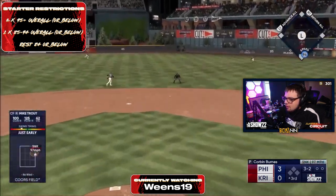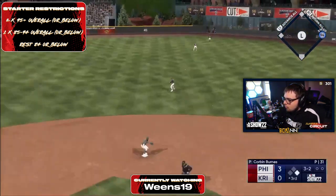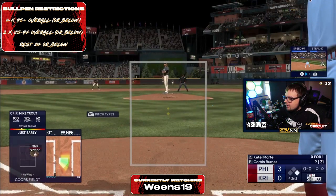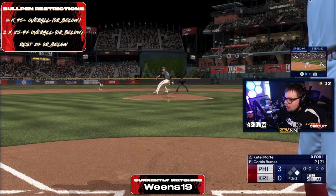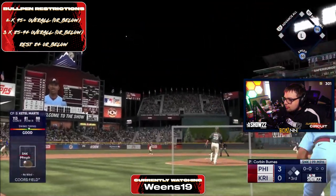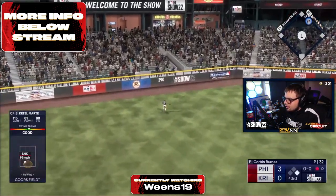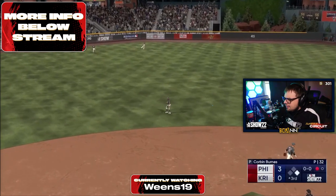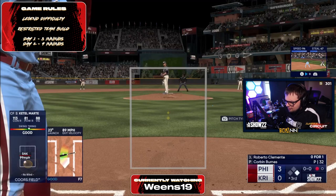Good swing from Weens — another away fastball hit. That's the thing with Corbin Burns: if you can get the timing down, these dudes are going to be able to crush him because he doesn't have insane break in those fastballs. The sinker and cutter are essentially similar speed too — just a couple miles per hour different. Guys like Weens and Kreiner are good enough to hit that pitch speed.